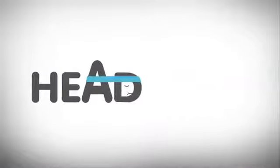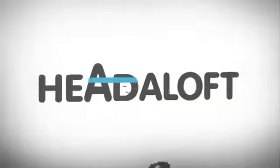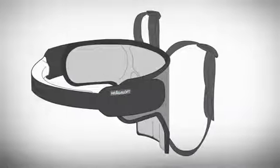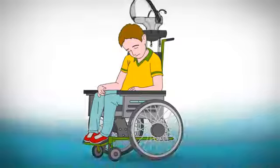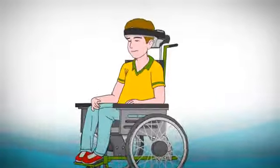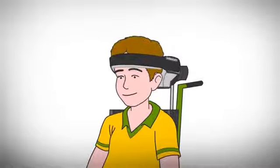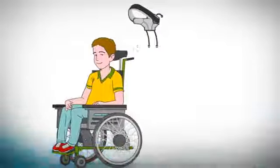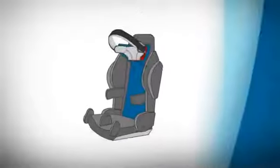Headovations presents the revolutionary, life-changing Head-A-Loft, a patented 360-degree head support device guaranteed to improve quality of life. Head-A-Loft is versatile yet simple to use. It is comfortably supportive while allowing head movement in a non-restrictive manner, and attaches easily to any wheelchair or other special needs device equipped with a headrest.